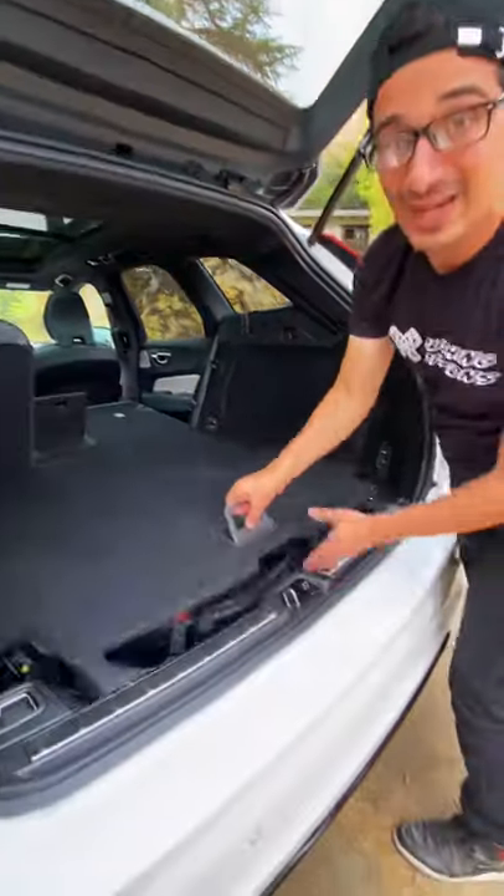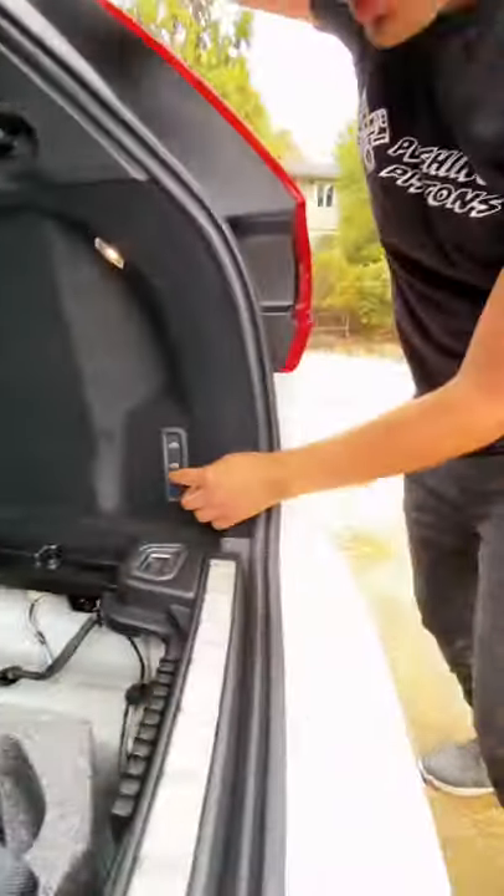In the back, you have a nice little pass-through to fit some skis. You get up to 63.6 cubic feet of space just by lowering the seats, and because this car has air suspension, you can lower the vehicle in order to make it easier to load some items in.